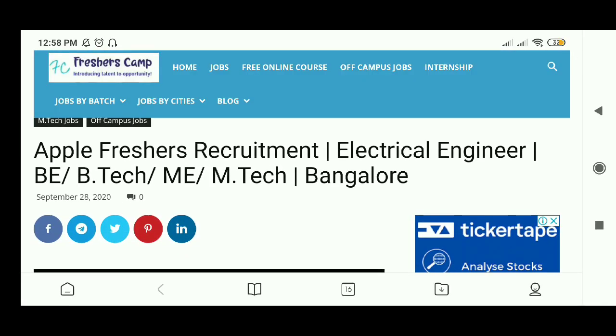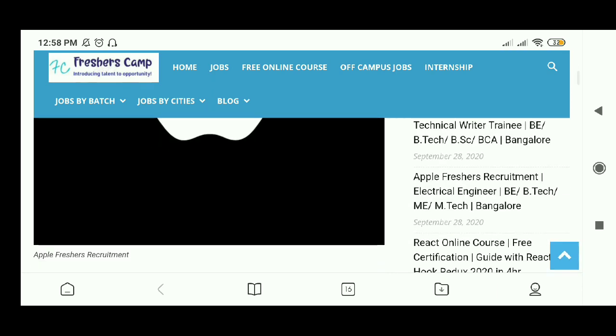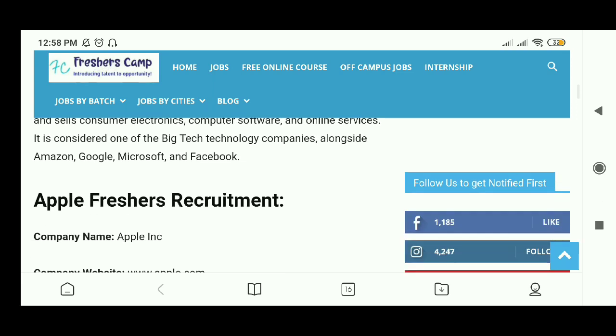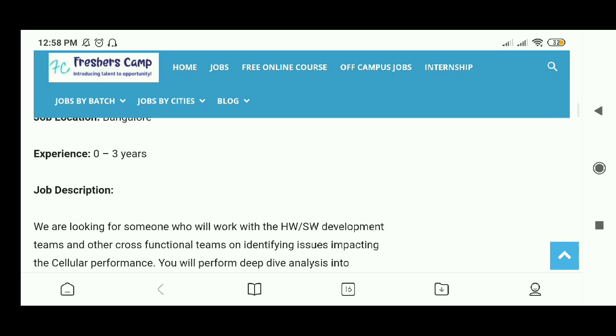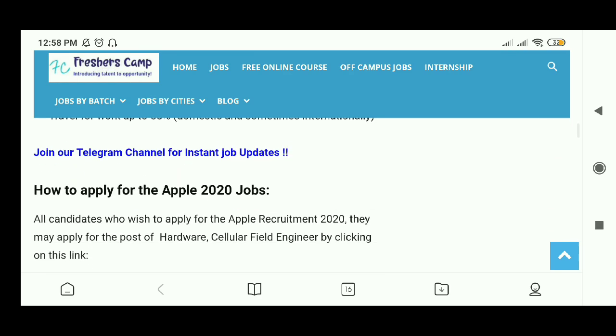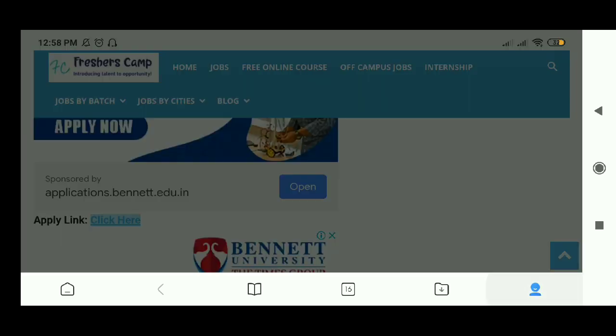We have come to the Apple Freshers Recruitment 2020 page. Just slide down and you can find details about the company, job location, job role, and job responsibilities. You can also find the eligibility criteria here, and here is the apply link — just click here.